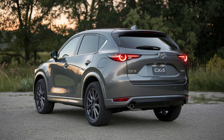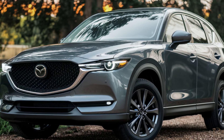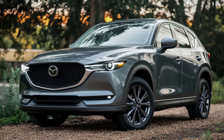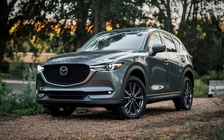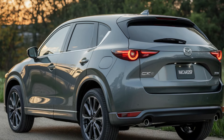Mazda has confirmed that the 2025 CX-5 hybrid will be available in multiple trims, with the base model starting at approximately $34,000. Higher trims with additional luxury features and options, such as ventilated seats and a premium Bose sound system, will be priced around $40,000. According to Mazda's official updates, the 2025 CX-5 hybrid will be hitting dealership showrooms by late 2024, with pre-orders opening soon.